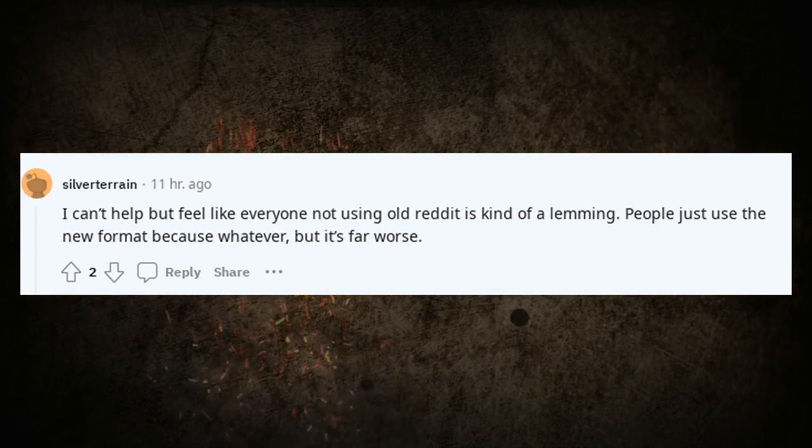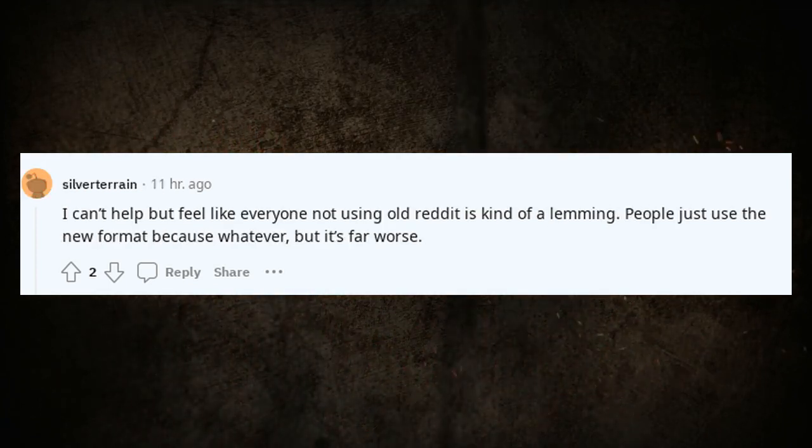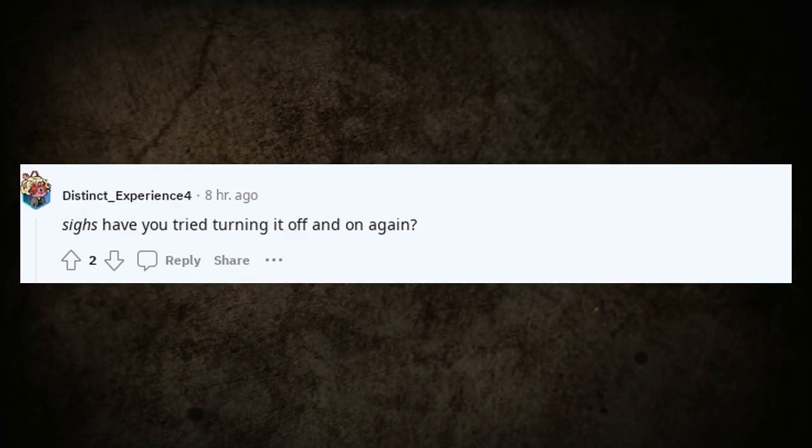I can't help but feel like everyone not using old Reddit is kind of a lemming. People just use the new format because whatever, but it's far worse. Have you tried turning it off and on again?